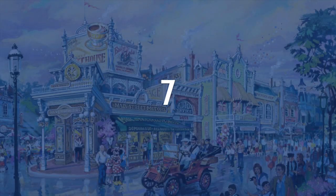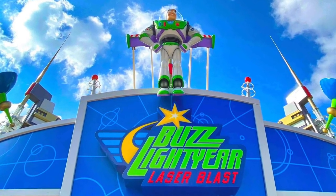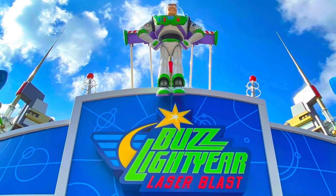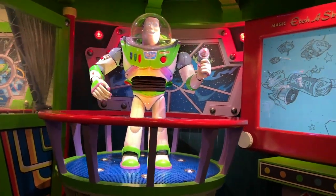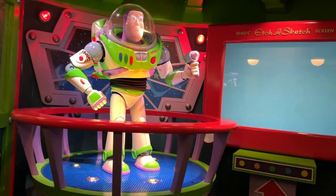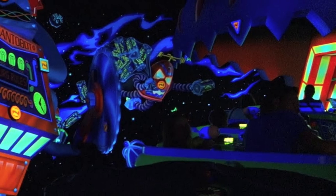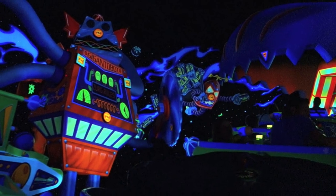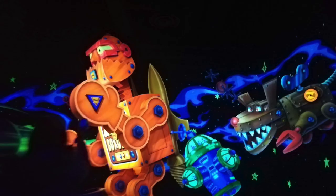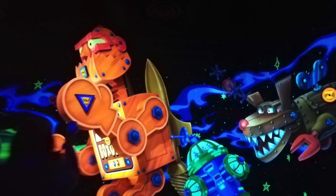Staying in Discoveryland a little longer, we find number 7: Buzz Lightyear Laser Blast. I feel like I'm a somewhat competitive person, so this shooting ride is perfect. You board a vehicle, pick up your intergalactic gun, and just keep shooting until the end, hopefully scoring more points than everyone in your group. Quick question: have you ever gotten 999,999 points? If so, make sure to let me know down below, Galactic Hero.